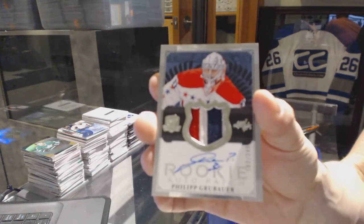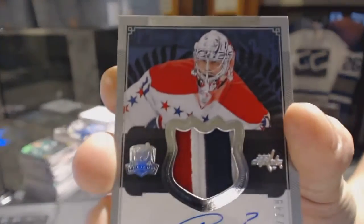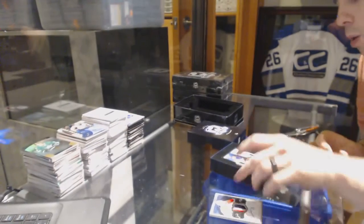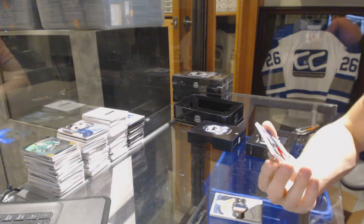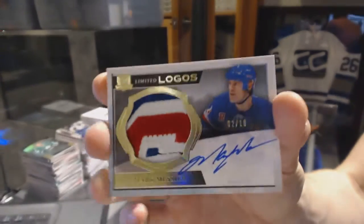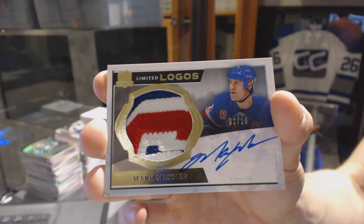We've got a three-color rookie patch out on number 249 for the Washington Capitals, Philip Grubauer. We've got a three-color limited logos short print, number 2 of 10, for the New York Rangers, Mark Messier.